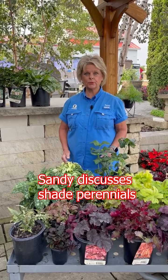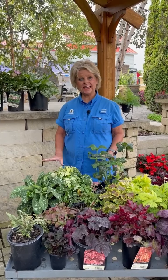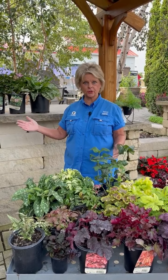Hi, I'm Sandy. I work in perennials and I've been here about 16 years. Today I'd like to talk a little bit about some shade perennials and some monochromatic perennials.